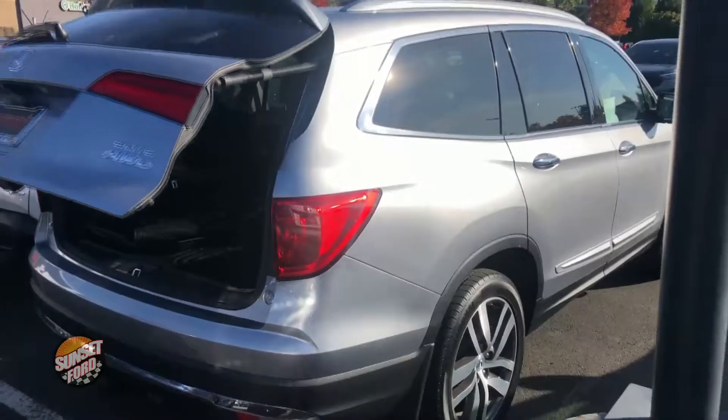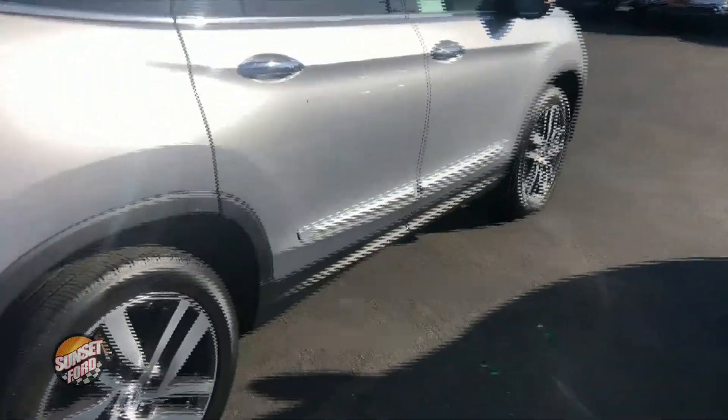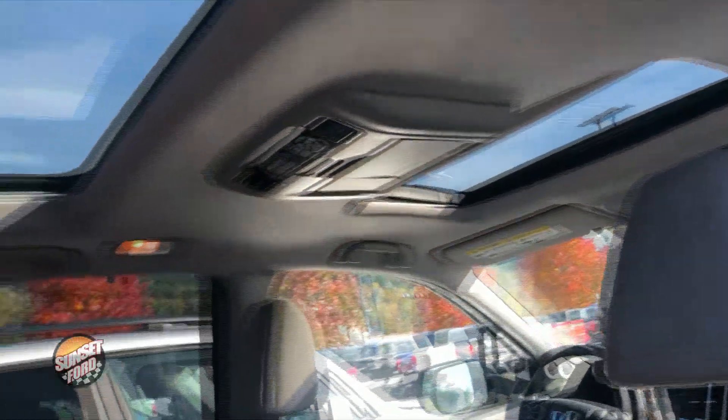There are tons and tons of seating and room for friends and family, maybe taking trips. This vehicle is four-wheel drive, so you're going to be able to plow through snow or the rainy conditions we have here in the Great Pacific Northwest. Let's take a look at the ample leg room for your guests that will be traveling with you.